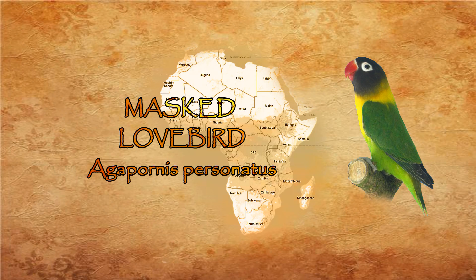Agapornis personatus is also called the masked lovebird, black-masked lovebird, or yellow-collared lovebird. This bird is a mainly green small parrot about 15 cm long, with a pitch black head and a yellow chest and neck band. The standards require a completely yellow chest without a red hue. The beak is red. Around the brown eyes you can see the typical white eye ring. The wing coverts are a shade darker than the rest of the body. The wing bend has a yellow edge, and the rump is soft purple intermixed with yellow.